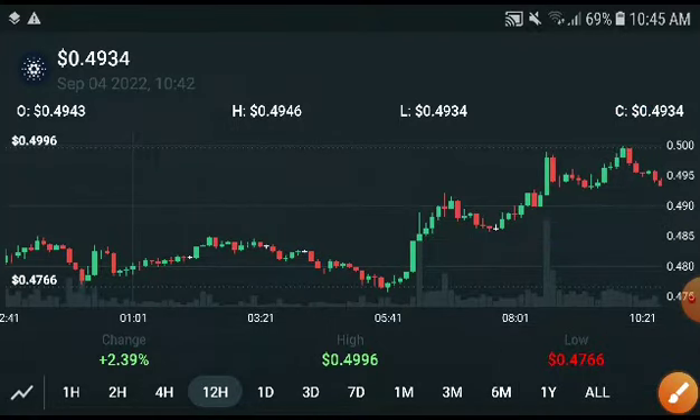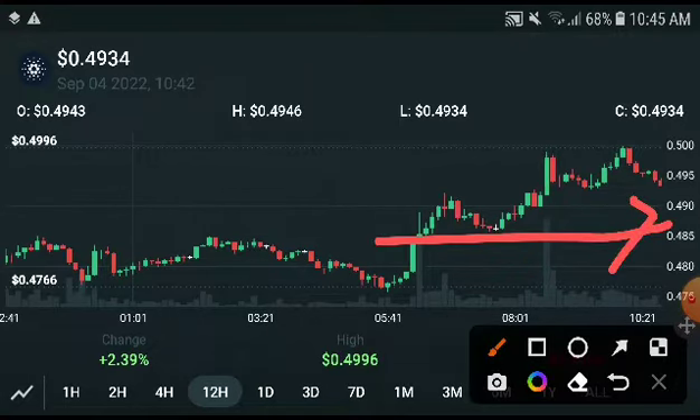Right now it will create a bearish position, so I recommend you take an entry in a short position. But when they hit the resistance line — for example, starting at 0.485 USD up to 0.490 USD — you will need to take a buy position as the bullish pump stops.